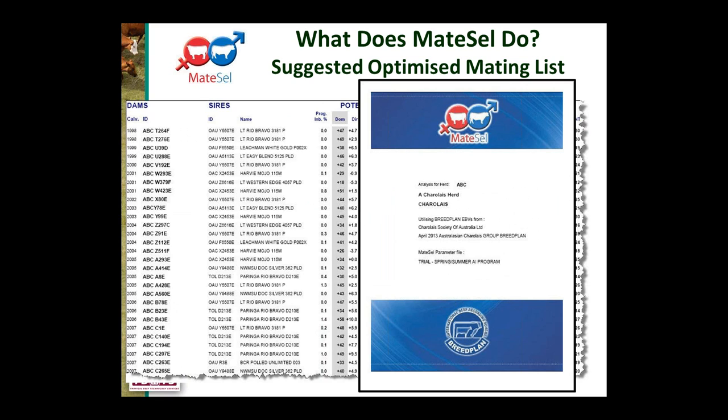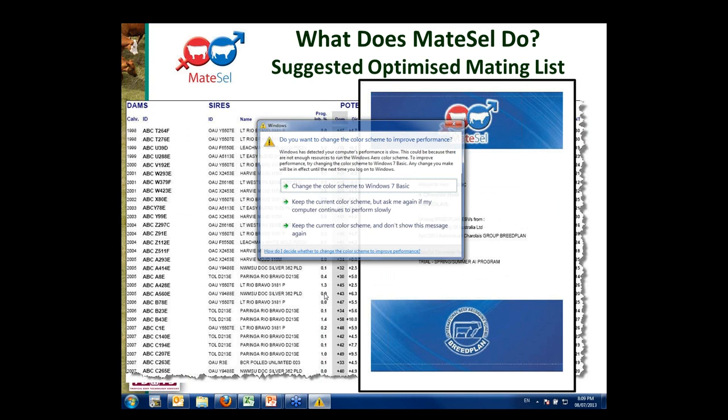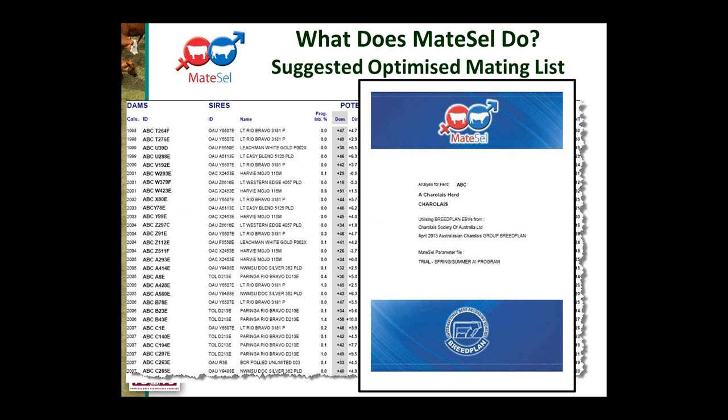MateCell provides a suggested mating list — a list of suggested matings which you can then look at and apply in your joining decisions. It's important to note it is a suggested mating list, not a bible. It's saying these are suggested matings; you'll probably make some changes based on additional knowledge you have about your herd and your sires, but this is a suggestion going forward.